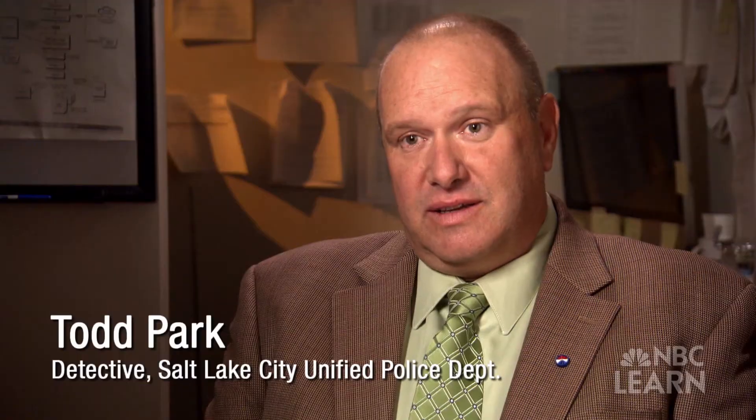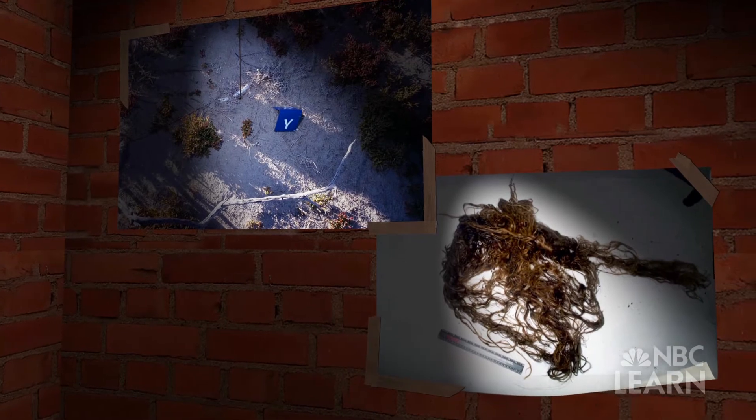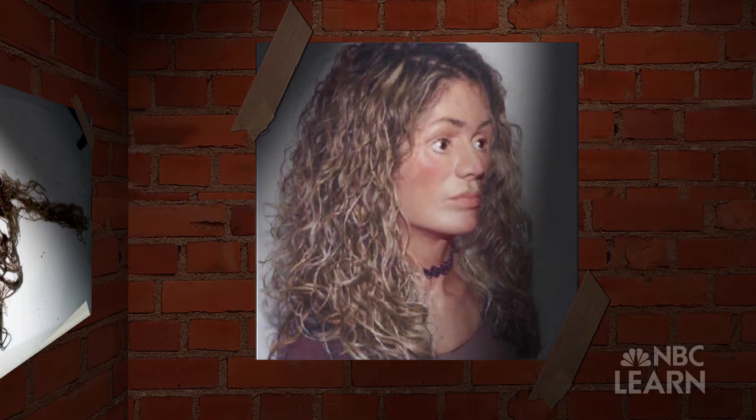We had received a call that some duck hunters had found some human remains. The body was badly decomposed, and all that remained were a skull, some bones, and several long strands of hair. The detectives knew that it was a woman, but they had no idea who she was or where she came from.